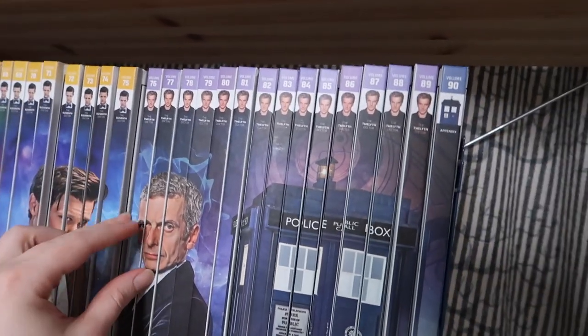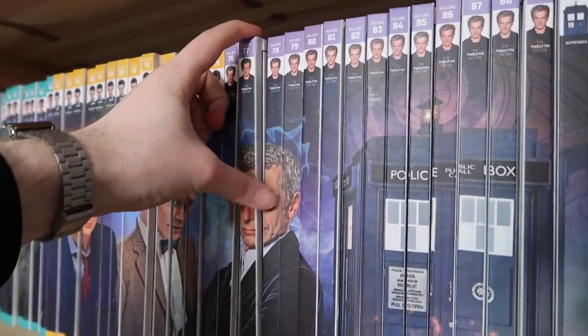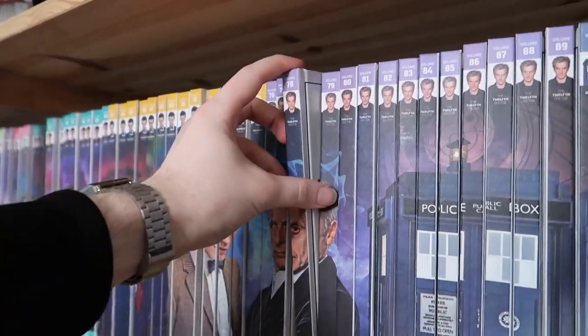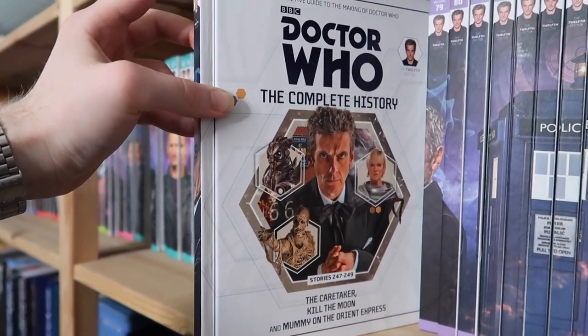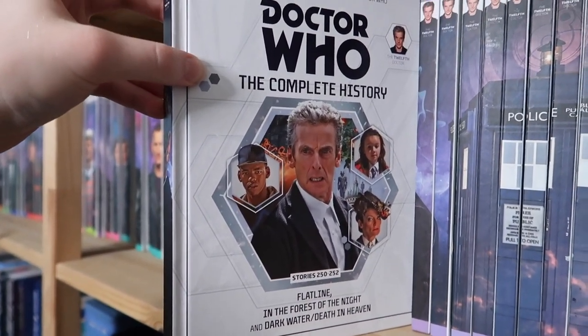Now we go on to Capaldi — my favourite, the Twelfth Doctor. Starting off with Deep Breath and Into the Dalek for volume seventy-six. Volume seventy-seven is Robot of Sherwood, Listen, and Time Heist. Volume seventy-eight is The Caretaker, Kill the Moon, and Mummy on the Orient Express. Volume seventy-nine is Flatline, In the Forest of the Night, and Dark Water and Death in Heaven.